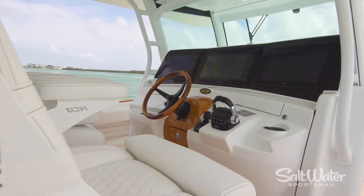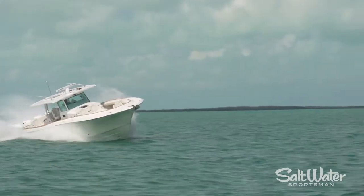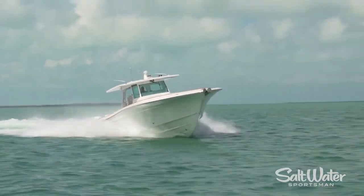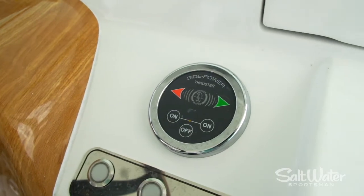Our test boat is equipped with electronic throttle and shift, joystick steering, and electronic steering that make sweeping fingertip turns very easy on this boat. In addition, you've got a bow thruster that makes getting into any port a breeze.